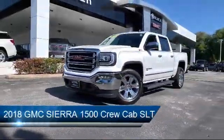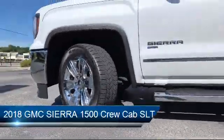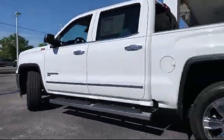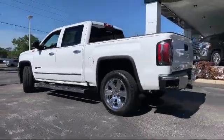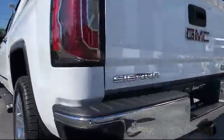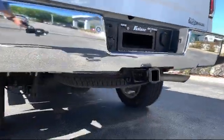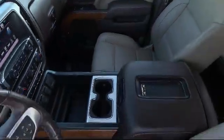It comes equipped with tire pressure monitoring system, theft deterrent system, heated front seats, remote start system, rear view camera, alloy wheels, steering wheel controls, keyless entry, Sirius XM satellite radio, climate control, and has less than 25,000 miles on the odometer.